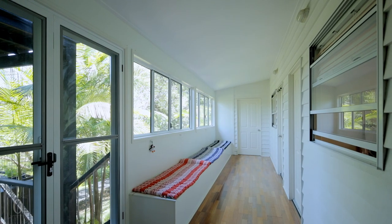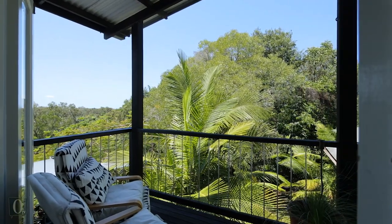The bedroom wing leads to the eastern side of the home with sunny balconies overlooking the greenery.